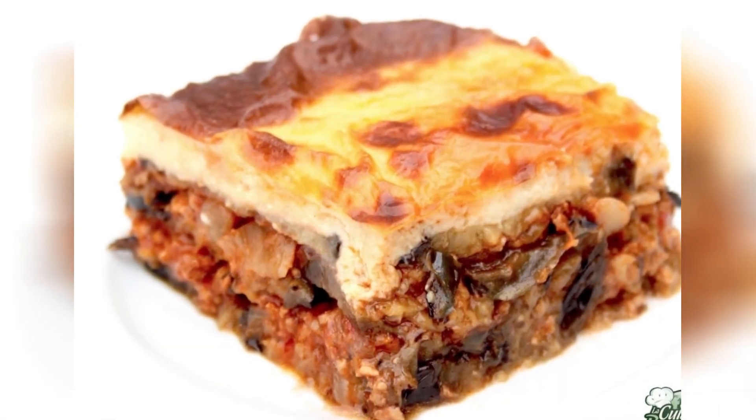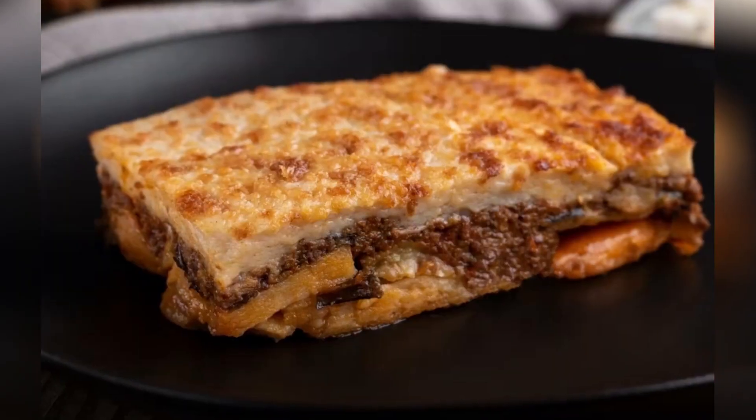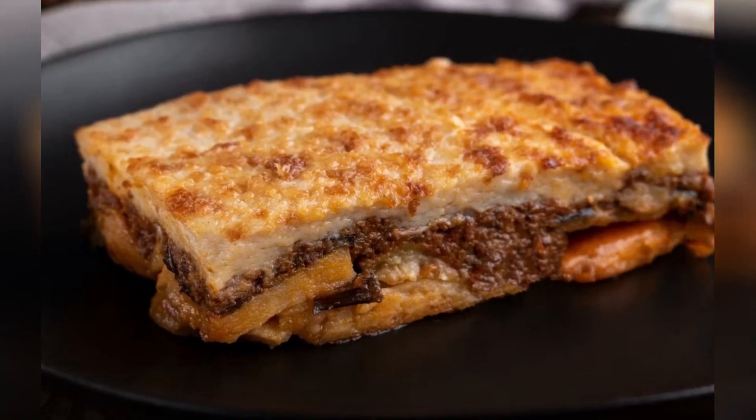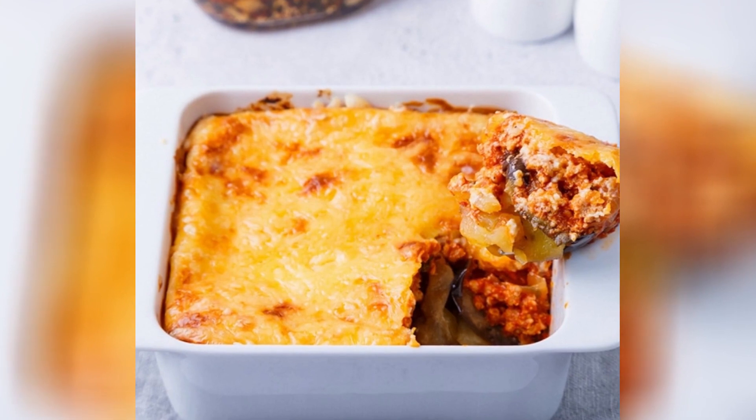7. Greek Moussaka. This Greek dish is a gratin made with eggplant, ground meat — usually lamb — potatoes, and bechamel sauce. It is baked in the oven until golden and soft.